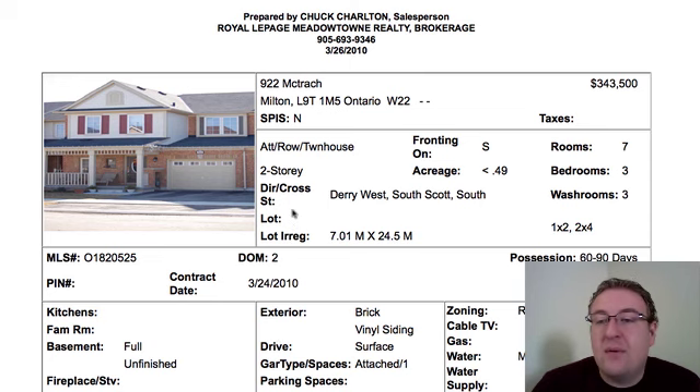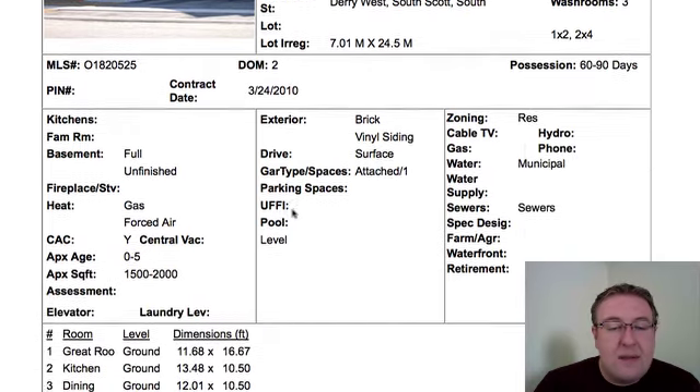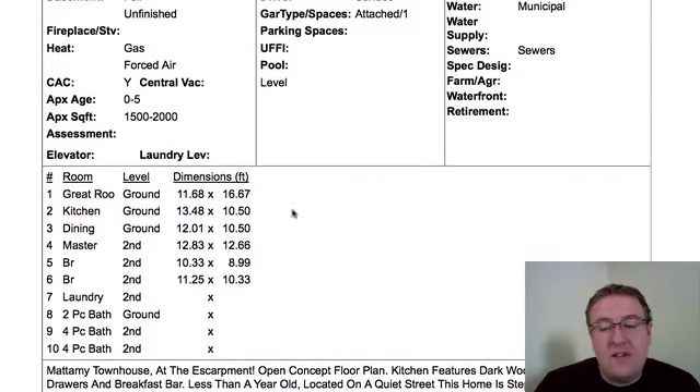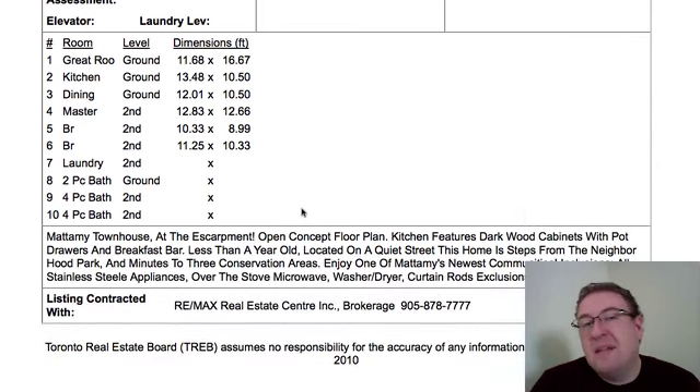922 McTrack, $343.5, three-bedroom, three-washroom, and unfinished basement. It says it's over 1,500 square feet. They've done dark wood cabinets, pot drawers, breakfast bar, all that stuff. This looks similar to the size of an Emory model, which is about 1,400, but it says 1,500 to 2,000. I think this one might be in line.